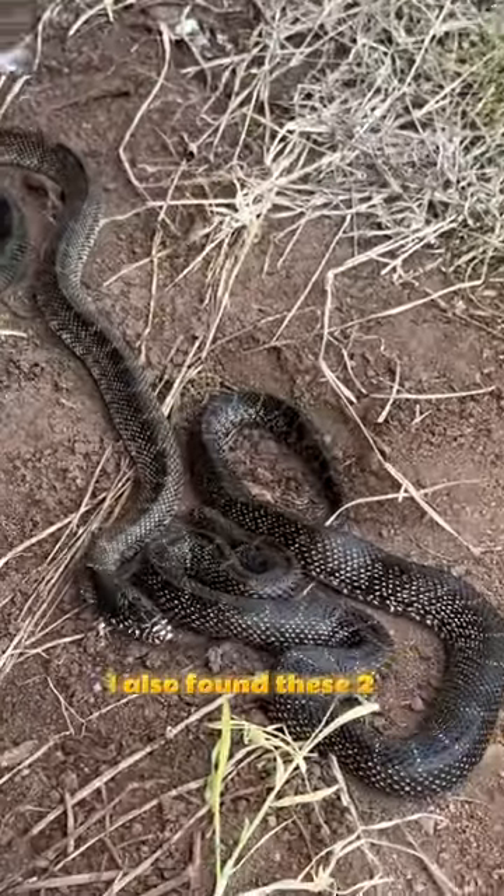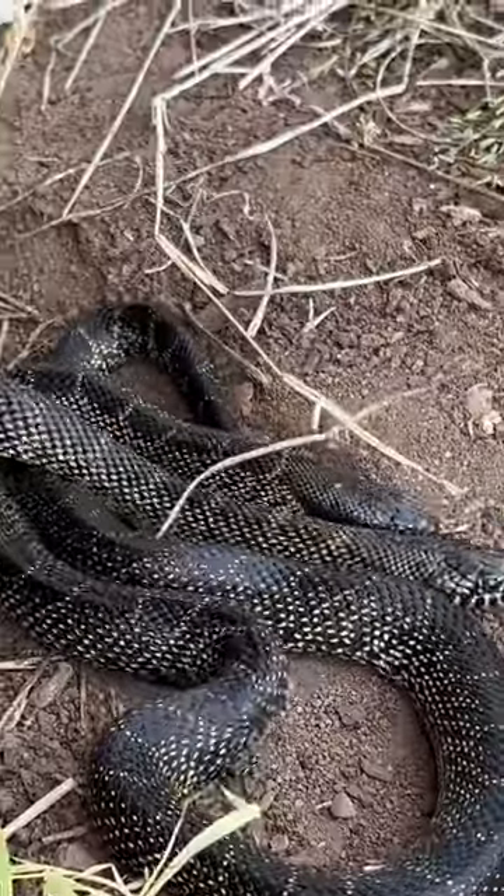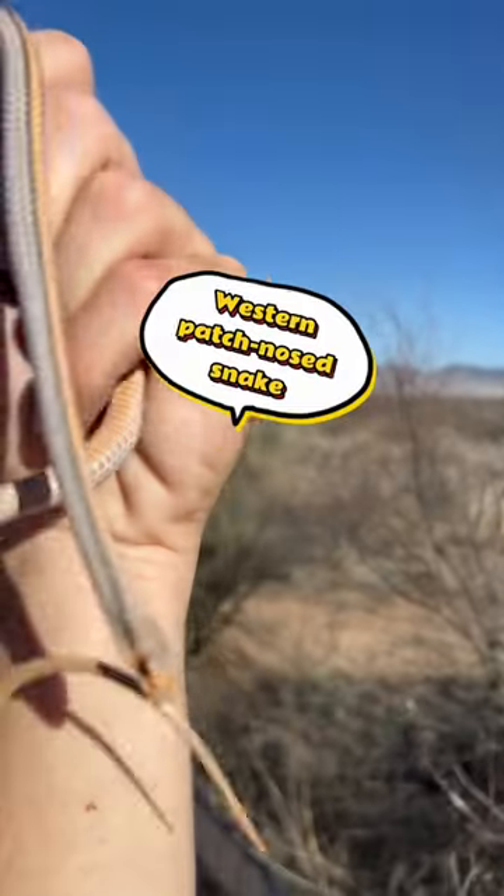I also found these two desert king snakes. Here I caught a lizard, and this is the thing that eats lizards — this is a Western patch-nosed snake.